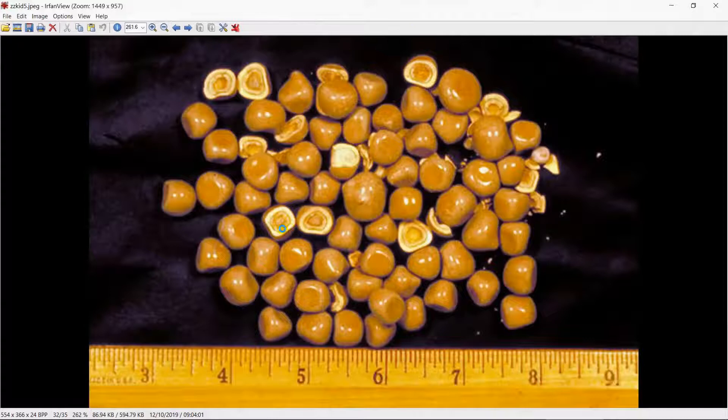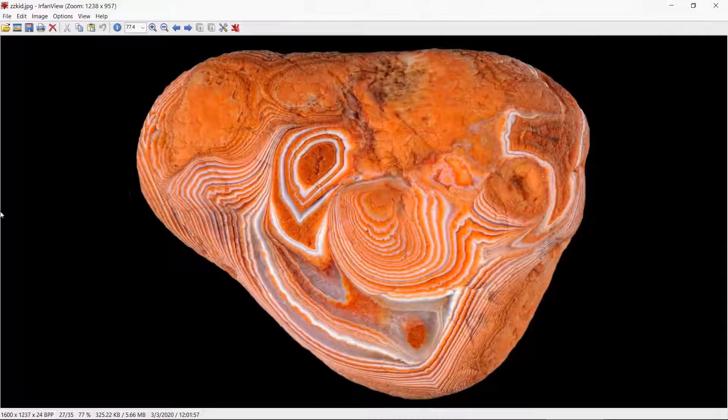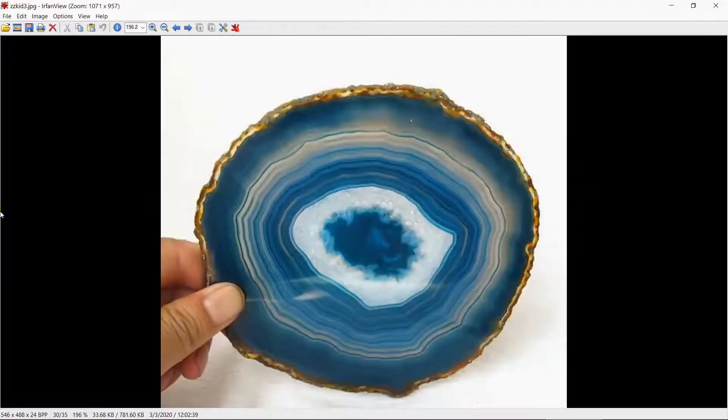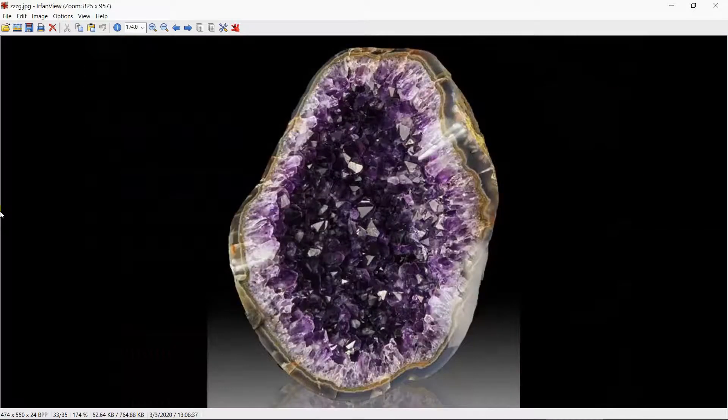These are kidney stones. So what if what we think of as opals and agates are actually the petrified remains of gallstones, kidney stones, fatty tissues of different types in the body? They do have a very biological look to them. These are agates, again the kidney stones, and the classic geode.